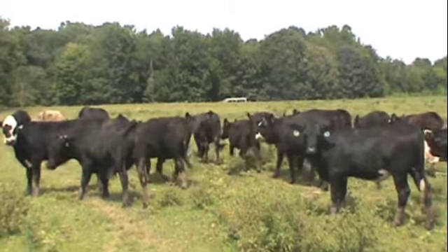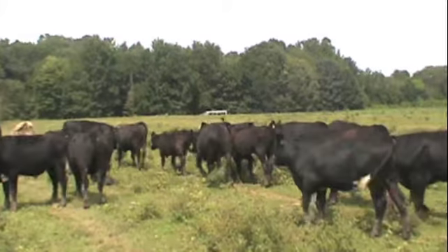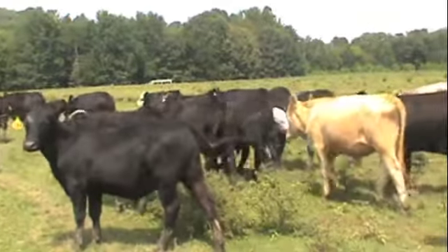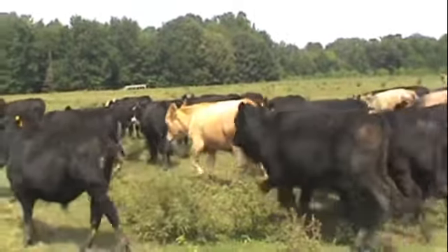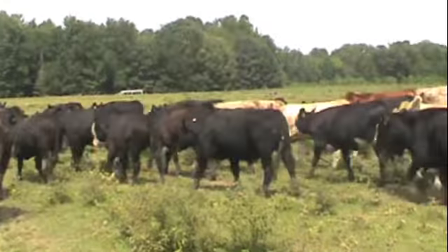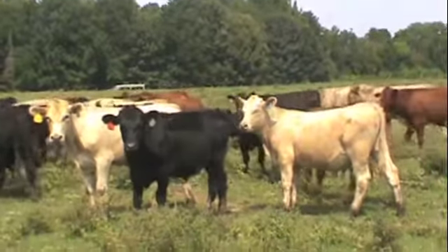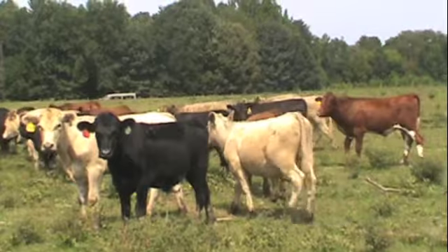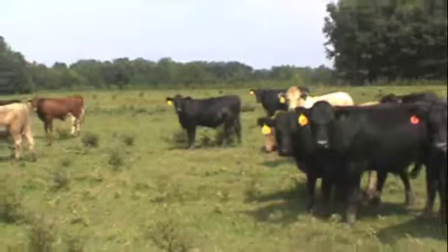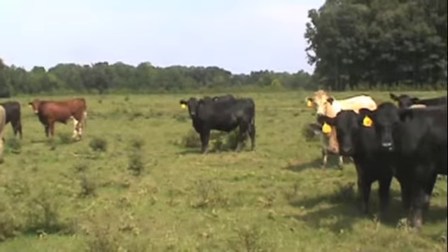Again, these calves have been double vaccinated, backgrounded well over 100 days. I'm going to pick one load out of this group. It will be predominantly M1s, with a few one-and-a-halfs. There will be one or two reds.